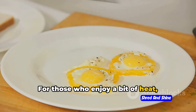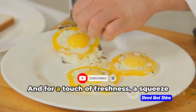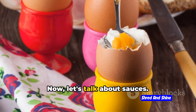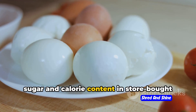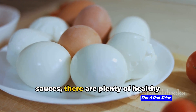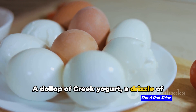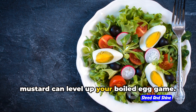For those who enjoy a bit of heat, cayenne pepper or hot sauce can give your egg a spicy kick. And for a touch of freshness, a squeeze of lemon juice or a sprinkle of zest can do wonders. Now let's talk about sauces. While it's important to be mindful of the sugar and calorie content in store-bought sauces, there are plenty of healthy options out there. A dollop of Greek yogurt, a drizzle of balsamic reduction, or a dab of spicy mustard can level up your boiled egg game.